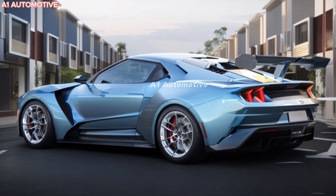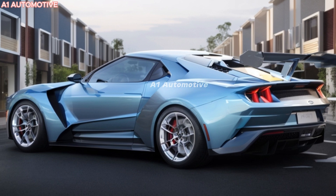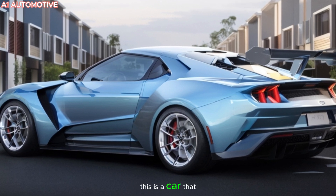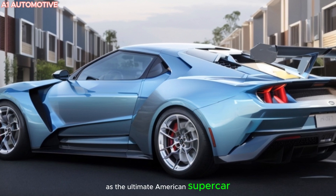The 2025 Ford GT is more than just a supercar — it's a masterpiece of engineering. With cutting-edge design, blistering performance, and heritage that harks back to Ford's racing dominance, this is a car that demands attention. Will it continue its reign as the ultimate American supercar?